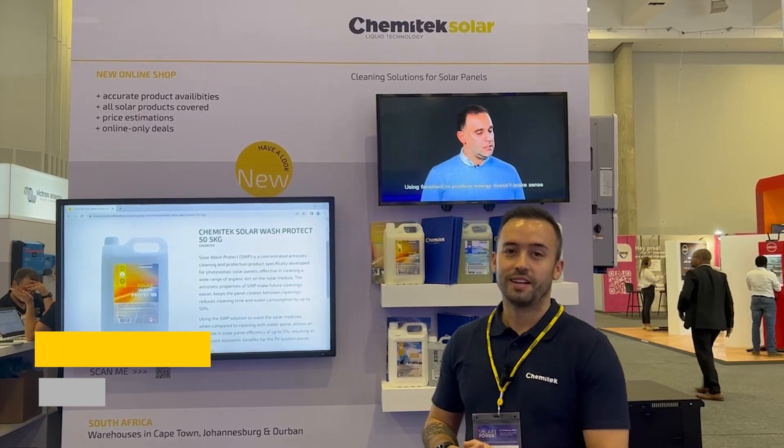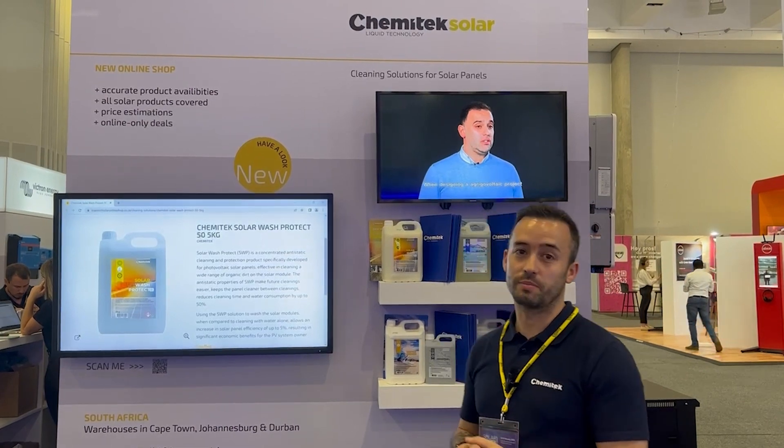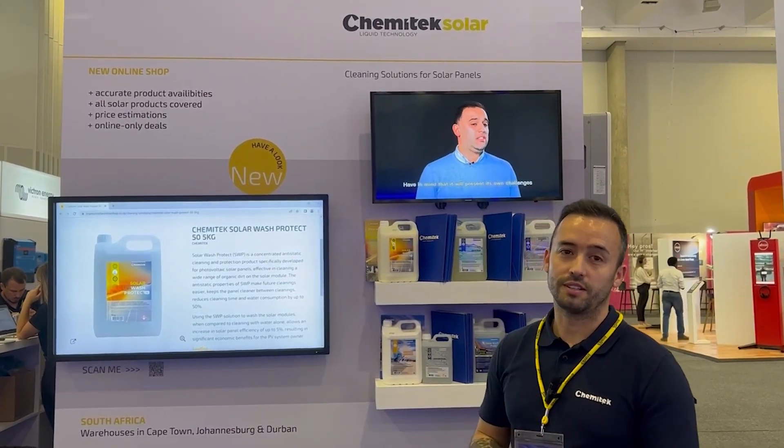Hello, I'm Pedro. I'm the business developer for Chemitech company, a Portuguese company specialized in developing and producing cleaning products and soil mitigation products specific for the solar industry.